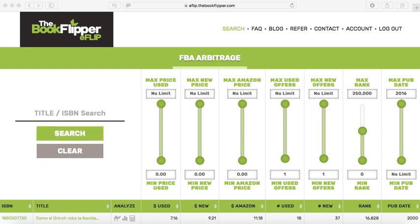Hey everyone, it's Caleb from thebookflipper.com and I'm really excited to share with you a brand new software that launched this week called eFlip. Now eFlip allows you to source books online. So for those of you that live out in the middle of nowhere and have trouble getting to thrift stores in your area, or if you're just sick of fighting the crowds at library sales, then online sourcing may be an interesting alternative for you. And the way this works is it's going to primarily take advantage of the pricing differential between merchant fulfilled sellers and sellers that sell FBA.